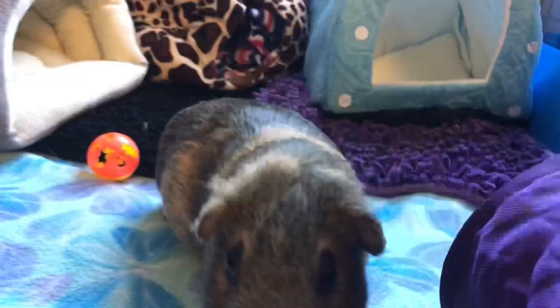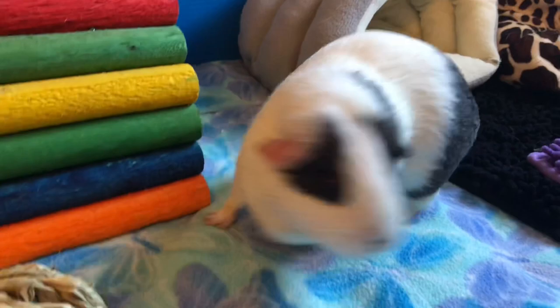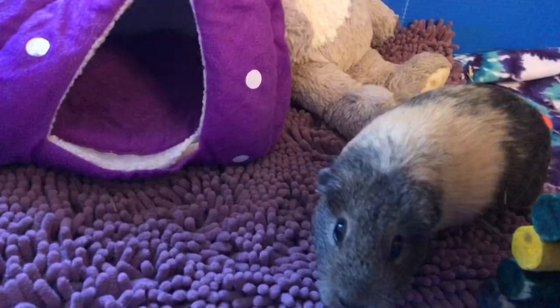Guinea pigs can move around even when they cannot see clearly due to dim lighting. They use their whiskers to navigate themselves in the dark. When they can't see anything, they can sense danger nearby.